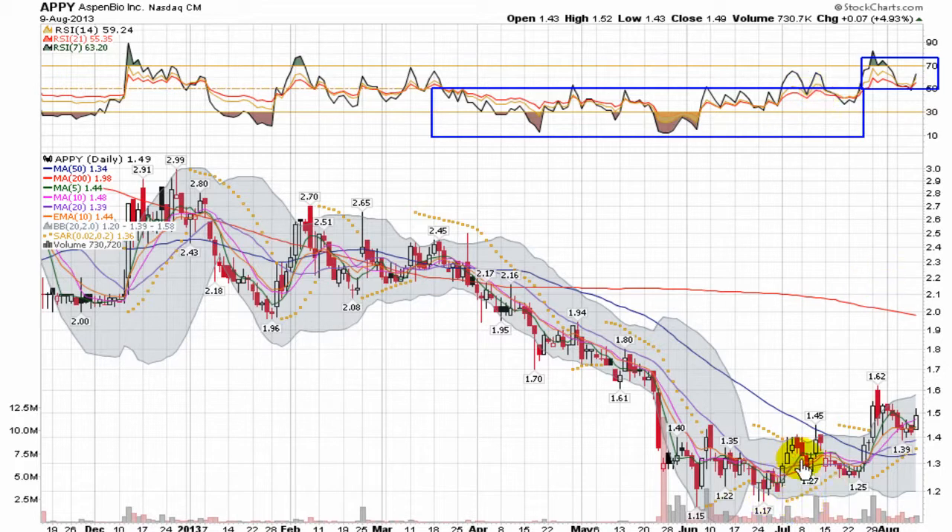So even with some little moves here and there, the bears were basically in charge of momentum. Now though, with this recent move, bulls are back in charge, and I want to see it holding over top of that 50 mark. As I mentioned, there is a bottom support down here at $1.15 — I could even say it runs all the way up to about $1.20.